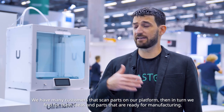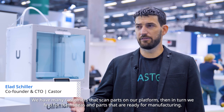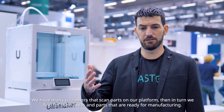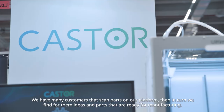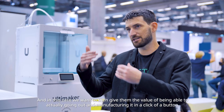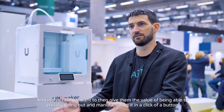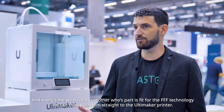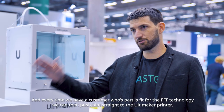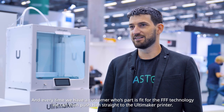We have many customers that scan parts on our platform, and in turn we find for them ideas and parts that are ready for manufacturing. In this case we want to give them the value of being able to actually go out and manufacture it in a click of a button, and every time we have a customer whose part is fit for the FFF technology, we can push them straight to the Ultimaker printer.